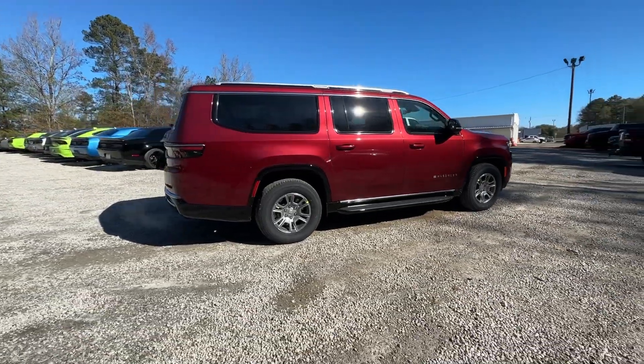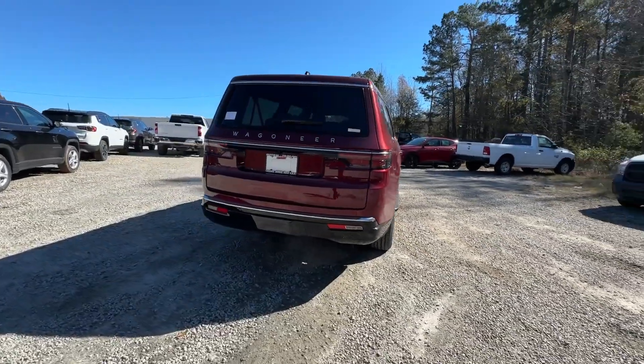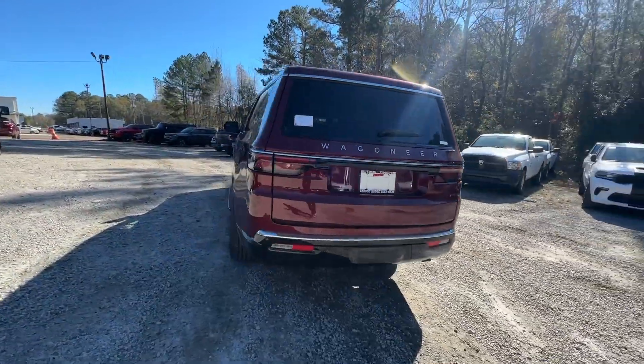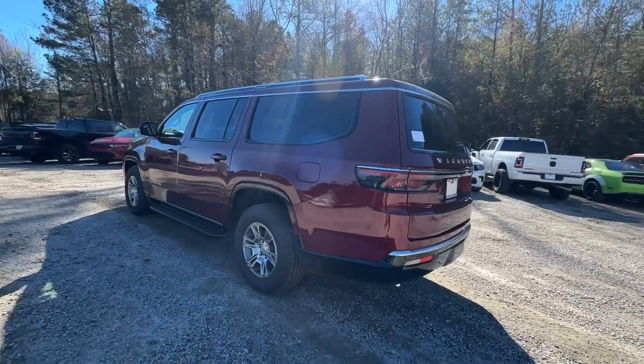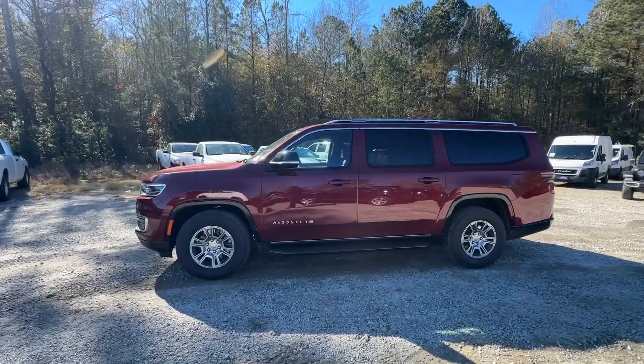These are just some of the great options this vehicle comes with: heated steering wheel, pre-collision system, turbocharged engine, hands-free liftgate, keyless entry, navigation system, power liftgate, remote engine start, keyless start.